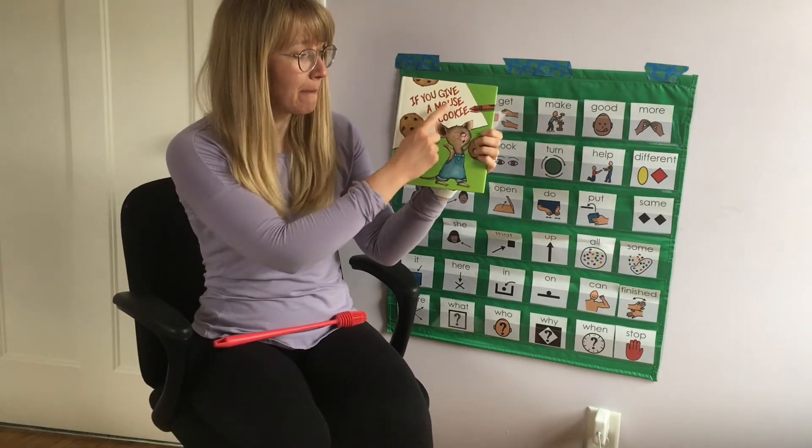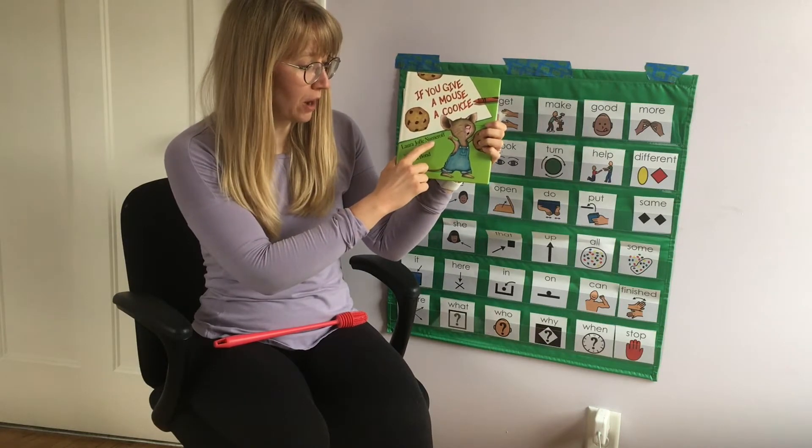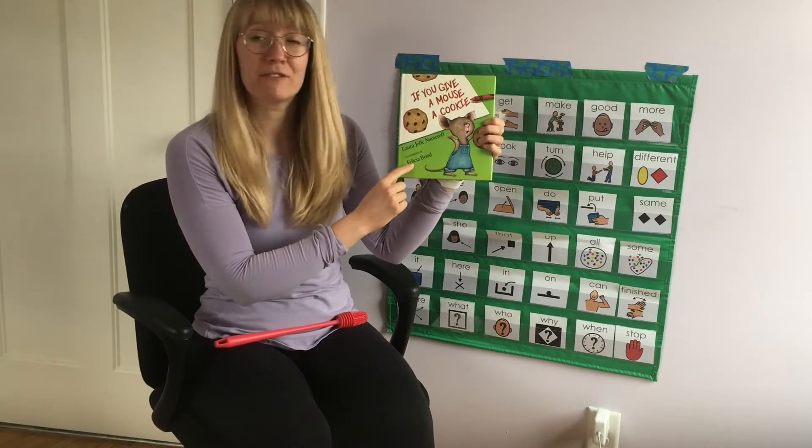If You Give a Mouse a Cookie by Laura Numeroff. Pictures by Felicia.